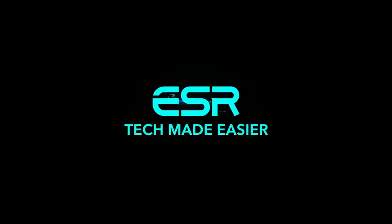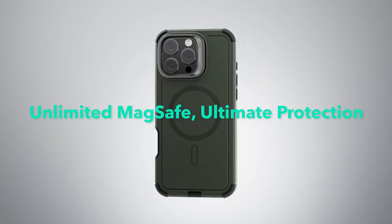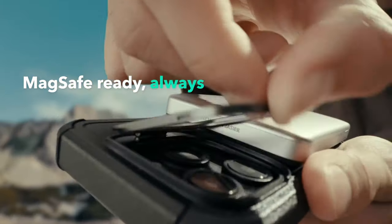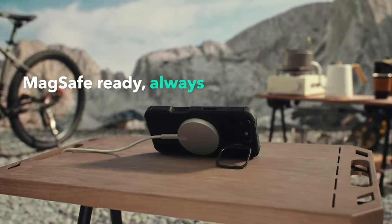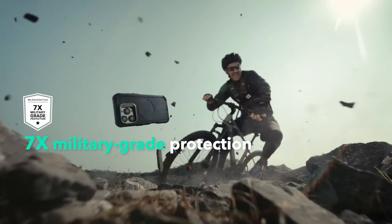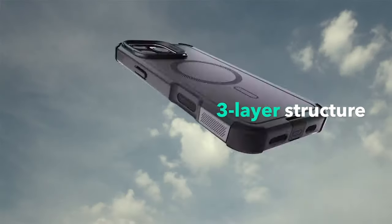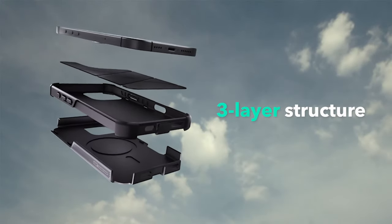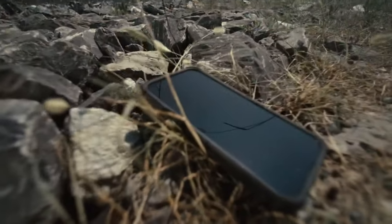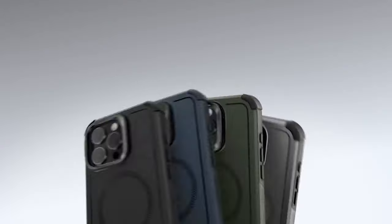The magnetic lock is a game-changer. With 1,500 grams of holding force, wireless charging becomes faster and smoother, keeping your MagSafe accessories securely in place. It's one of those features you never knew you needed until you experience it. And let's not forget the versatile camera stand — it's not just durable with standing over 3,000 uses, it offers up to 85 degrees of viewing angles in both portrait and landscape modes.